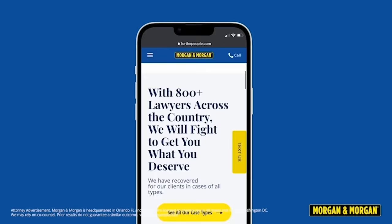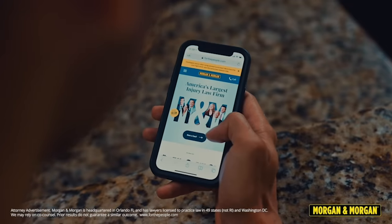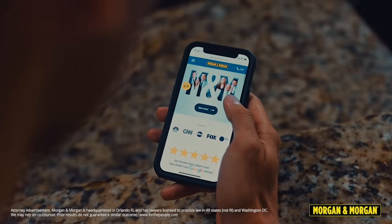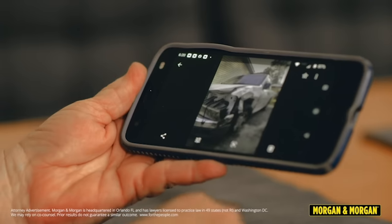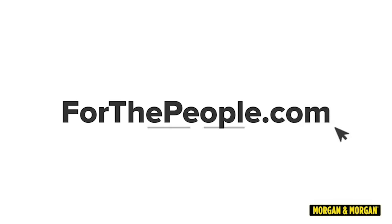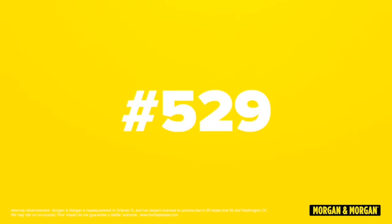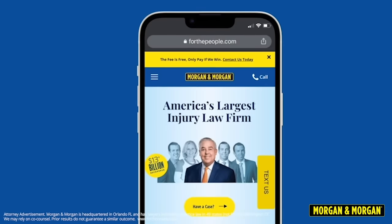Let's thank our sponsor Morgan & Morgan, America's largest injury law firm. In 2020 there were 5 million crashes reported — that's 15,000 a day, or 600 an hour — and most people think it's too complicated to get a lawyer to represent them. Morgan & Morgan wants to change that, modernizing the profession and bringing it into the 21st century. If you get their app, you can submit a claim in 8 steps or less, all from the comfort of your couch. For more information, go to ForThePeople.com or dial pound LOL — that's pound 529. They have 24/7 support, always ready to help.